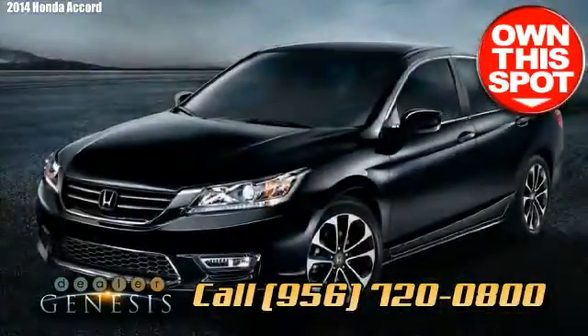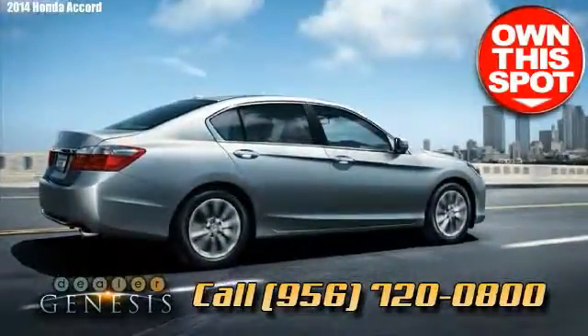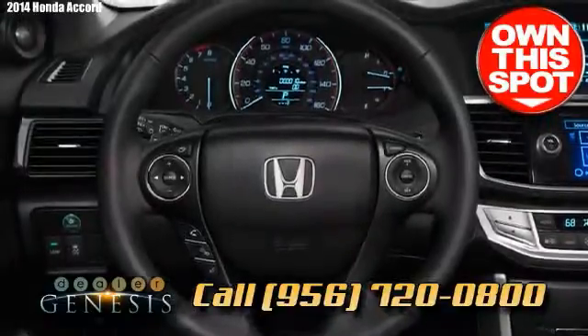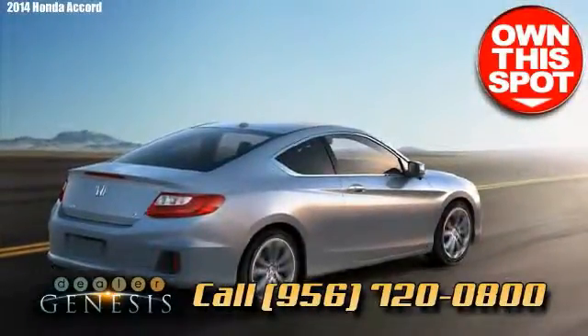Together with its premium performance, thrifty fuel saving, secure control, sizable cabin, and solid reputation, the 2014 Honda Accord is the obvious contender as a midsize sedan icon.